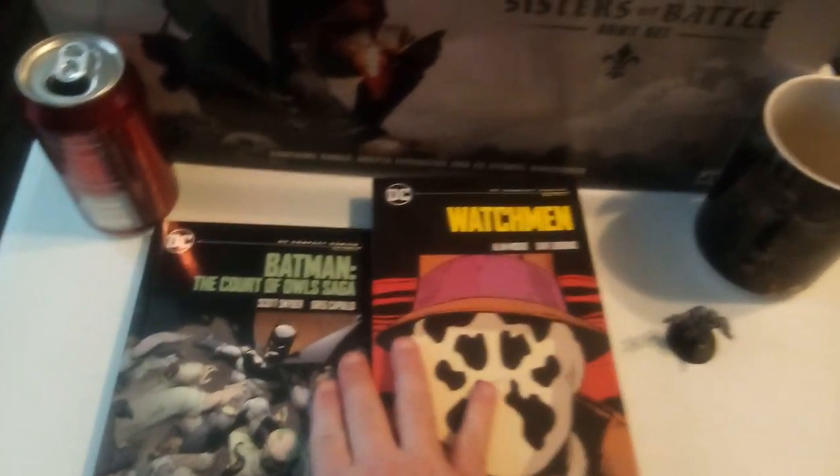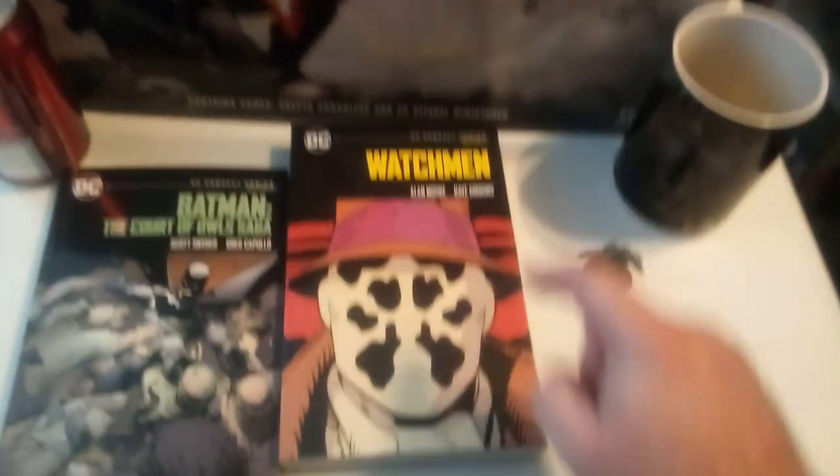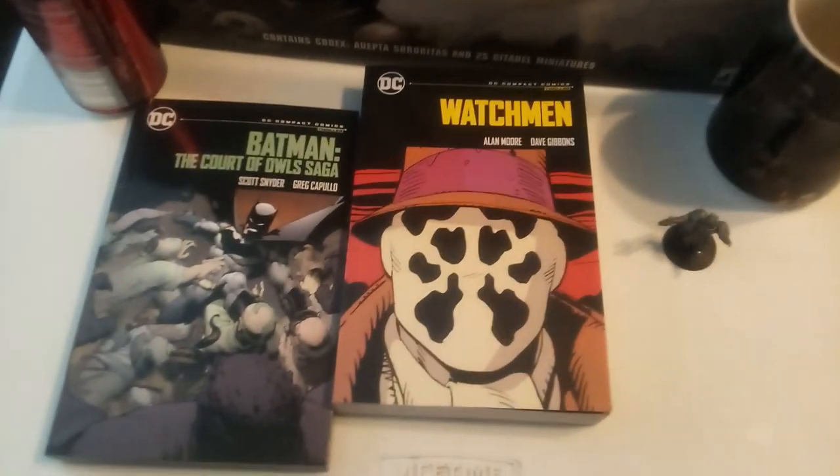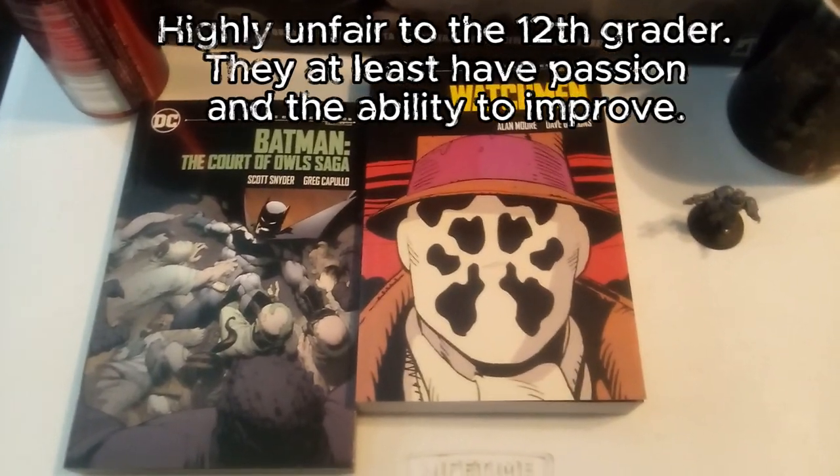If there's a problem with the comic industry right now, it is affordable, complete stories. And this is not even to go into the art in current comics, which looks like a 12th grader made it.